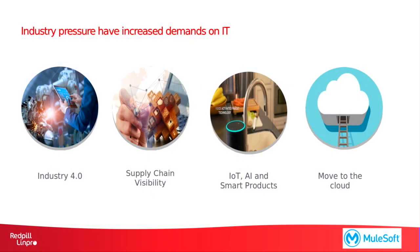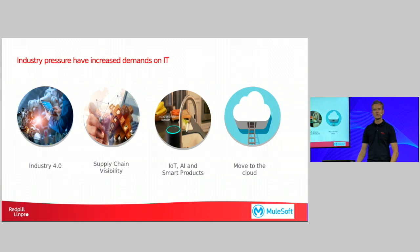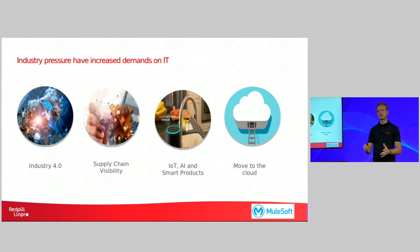And further to that, there's also industry pressure on IT for manufacturers. There's a lot of talk about industry 4.0. You need to look at your supply chain visibility — where are your products and when will they arrive at your manufacturing facilities? You need to look at phenomena like IoT, artificial intelligence and other smart products and the vast data that's being generated by those. And also for IT, there's an ongoing move towards the cloud. IT departments of today try to avoid expensive, hard to manage on-premise hosting environments and are moving to the cloud instead, which increases flexibility for them.